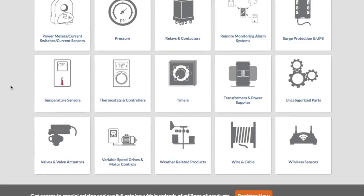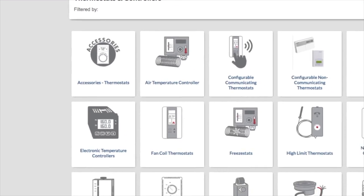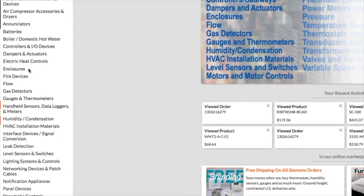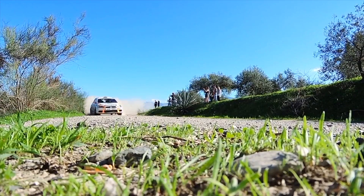Click any of these categories, and then you'll see that category's subcategories on the next page. Or, from our homepage, you can simply use this list of categories on the left side of the page to browse to what you need.